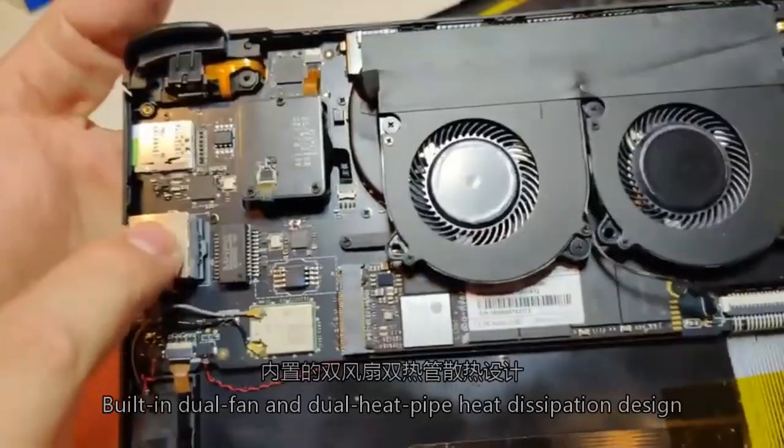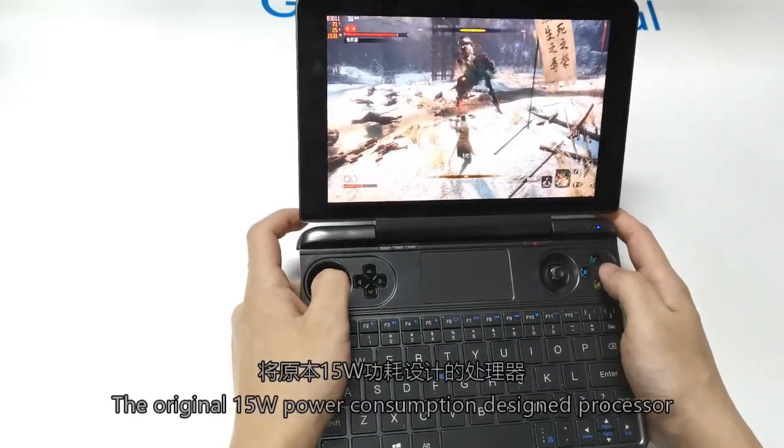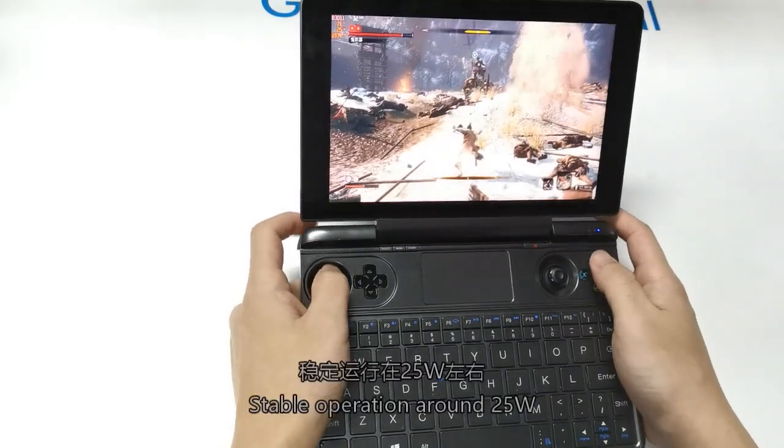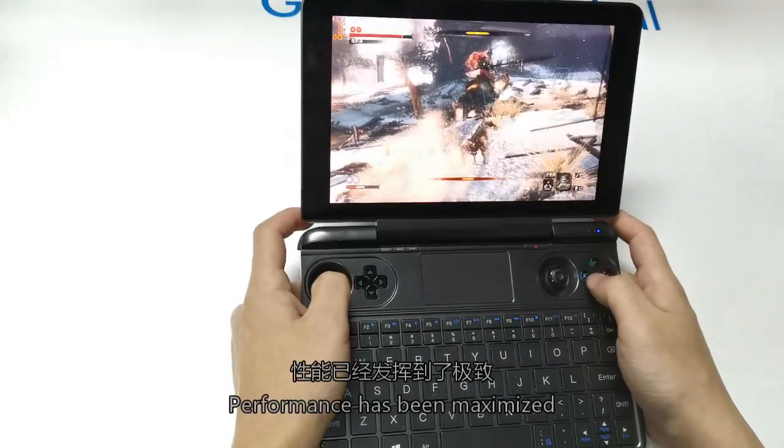Using a dual-fan dual-heat-pipe cooling design, the original 15W power consumption processor is kept at a stable operating point, with performance maximized.